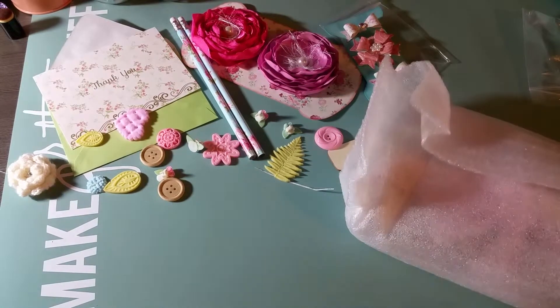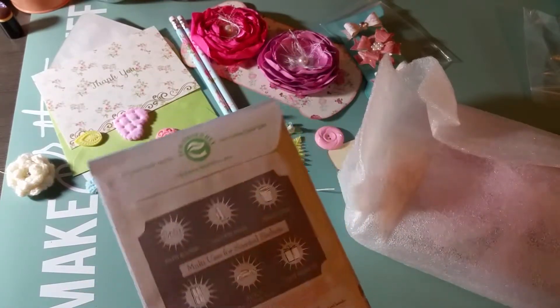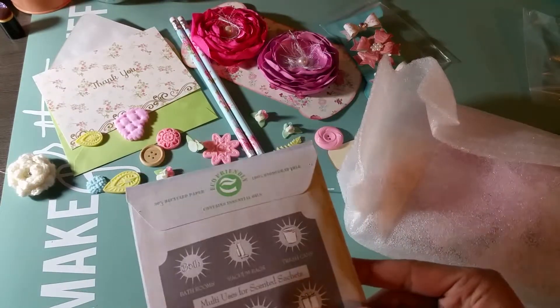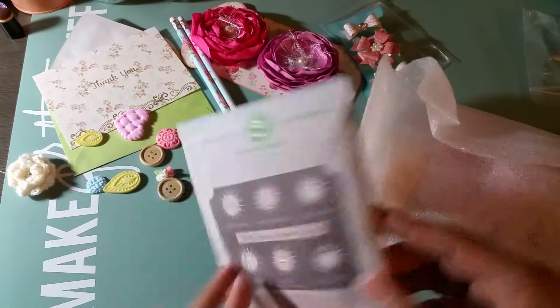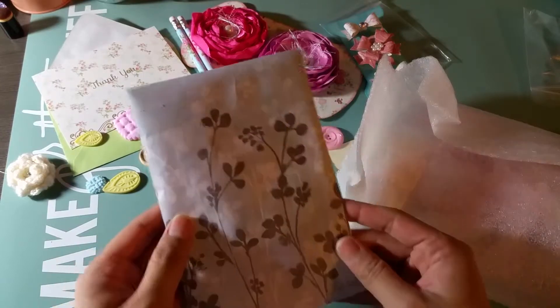Here's the actual pocket letter, and here is a little sachet — it's called Fresh Scents and it smells really good. When I was opening up the mailbox I was like, what is that smell? And this was it.